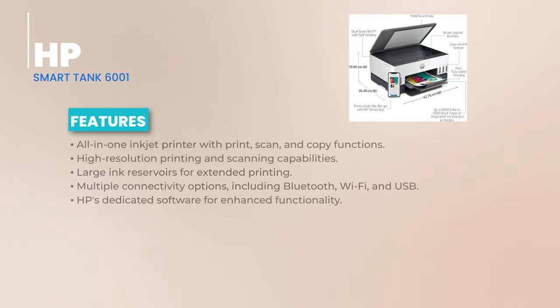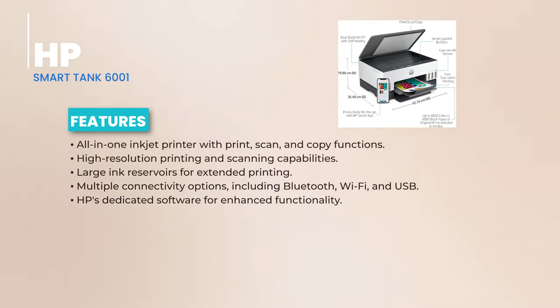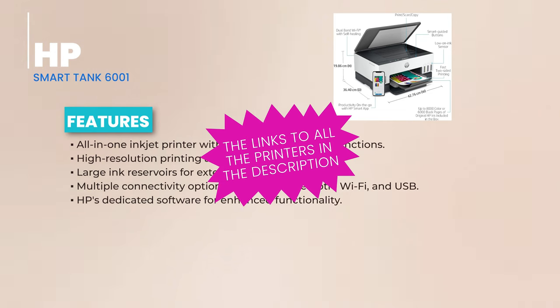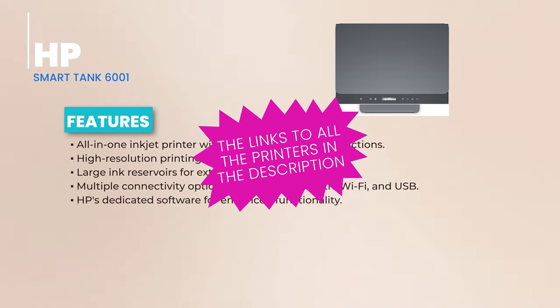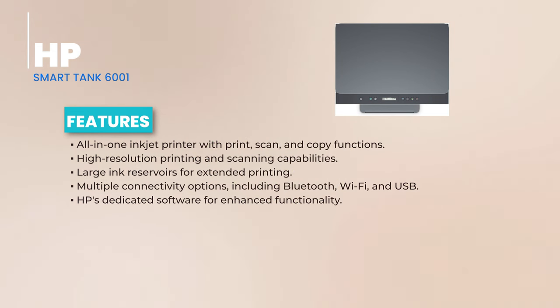Performance-wise, this printer is no slouch, with 12 pages-per-minute speeds and resolutions that'll make your eyes pop. The scanner is just as impressive, precisely capturing every detail of your documents. But here's the real showstopper — the ink lifespan. According to HP, you can churn out up to 8,000 color prints and 6,000 black prints before even considering a refill. That's some serious mileage.